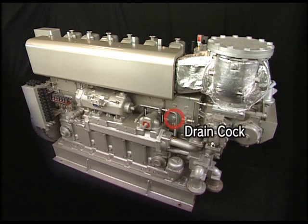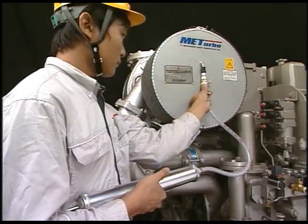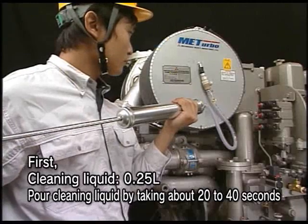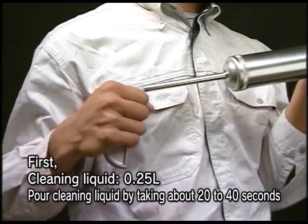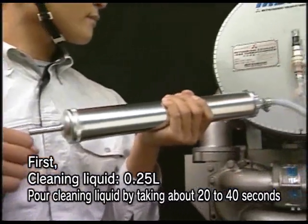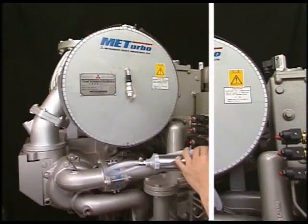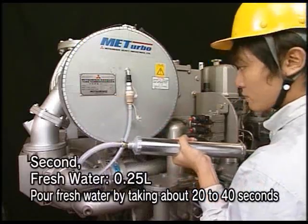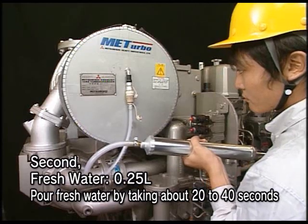Open first the drain cock of the boost air chamber. Connect the cleaning hose to the filtering port and pour cleaning liquid of about 0.25 liters in about 20 to 40 seconds. In the same procedure, pour the same quantity of fresh water. After repeating these procedures 3 or 4 times, close the drain cock and close the cover of the filling port.